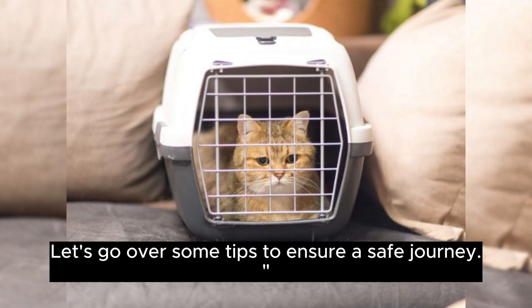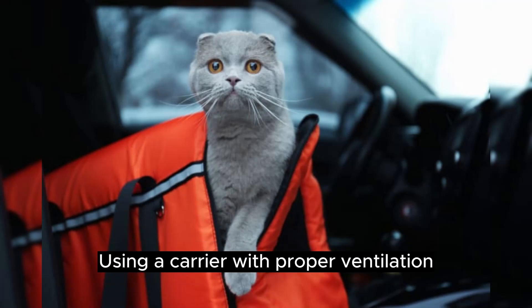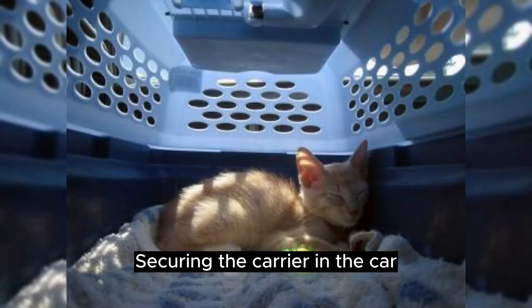Transporting an injured cat to the vet requires special care. Let's go over some tips to ensure a safe journey: using a carrier with proper ventilation, keeping the environment calm and quiet, and securing the carrier in the car. Safe transportation is key — minimize stress and create a secure environment for your cat during the trip to the vet.